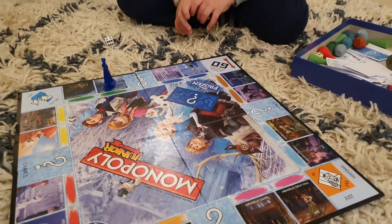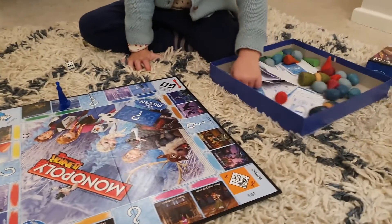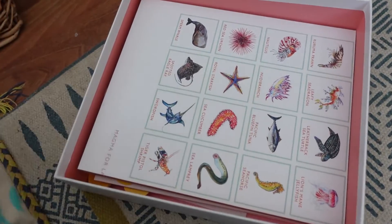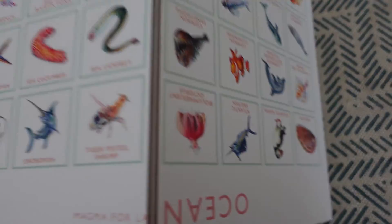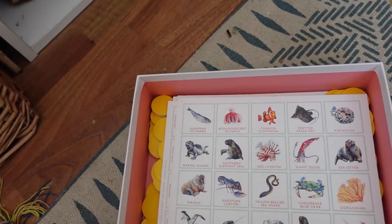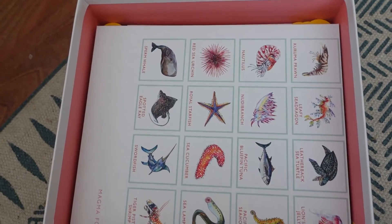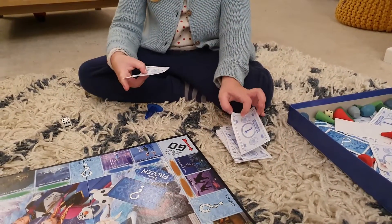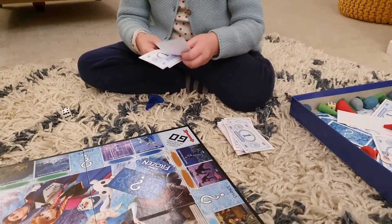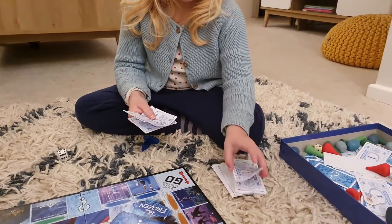Bingo games are really good for younger children as well. Something like ocean bingo, for example — you can use it in a really simple way, just get all the cards out and they can learn the names of fish, or organize and pile them up. It doesn't have to be used in the game version, and then you can start to use it more like actual bingo as they get older. Monopoly, snakes and ladders, Jenga — all really great fun games you can keep revisiting. I'll link those below.